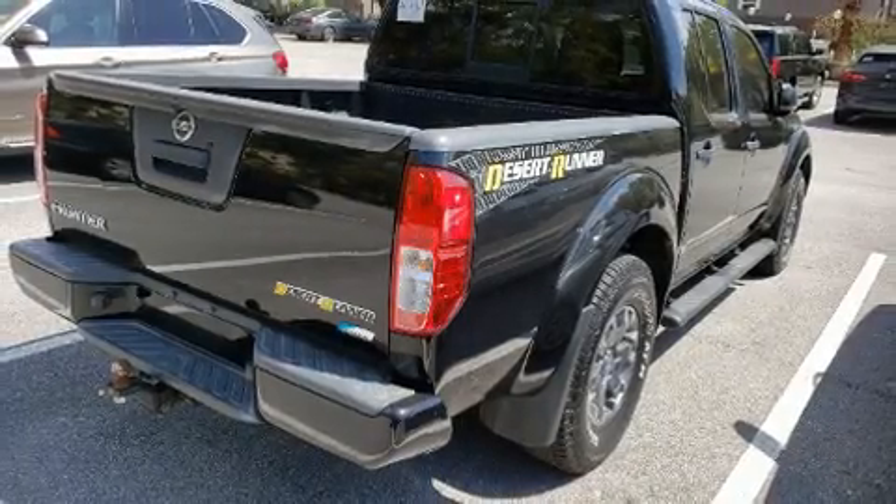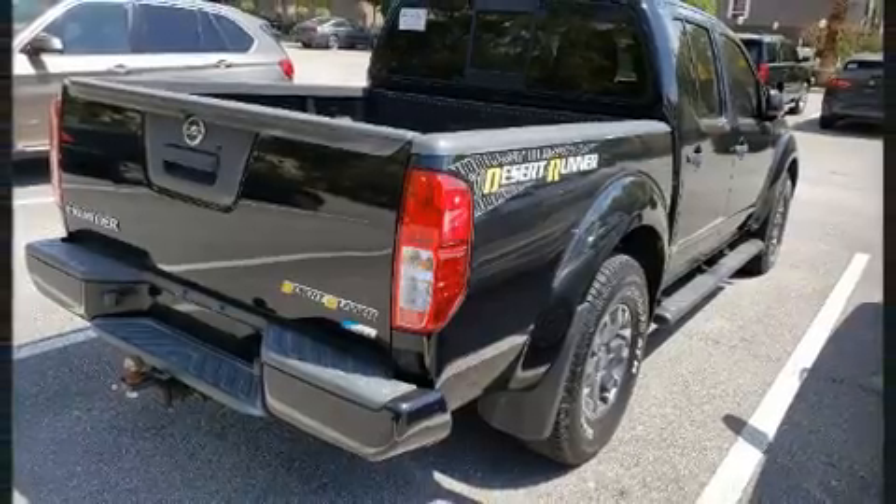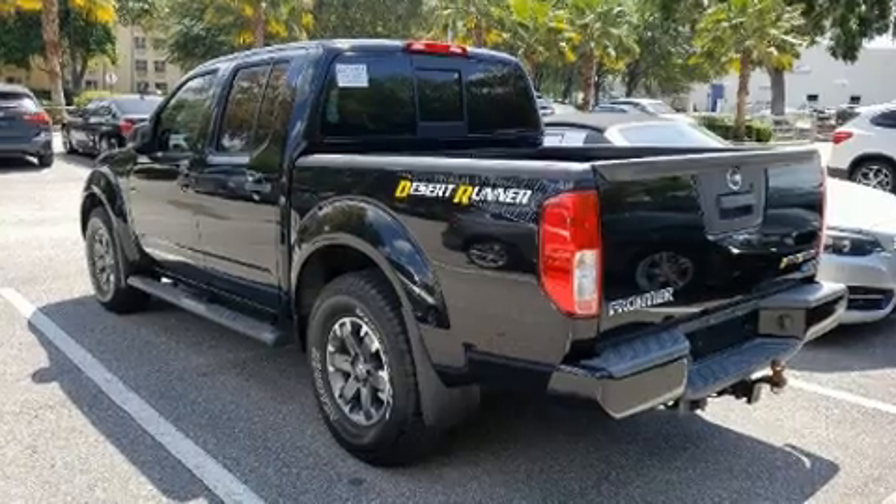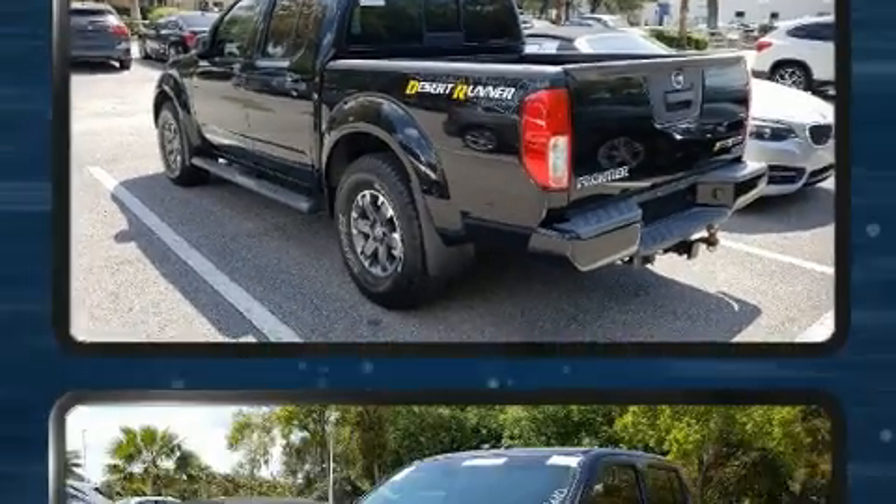Outstanding design defines the 2017 Nissan Frontier. With just over 20,000 miles on the odometer, this mid-size truck stands out in its class as affordable practicality with a stylish twist.